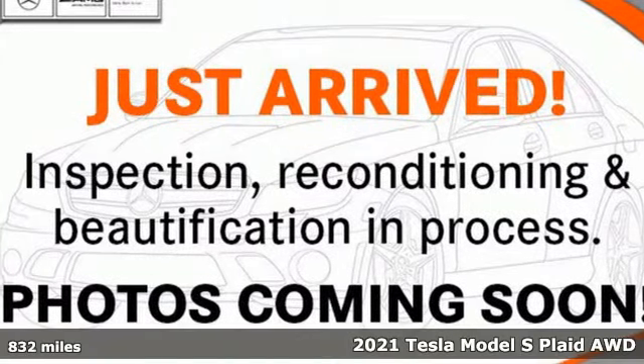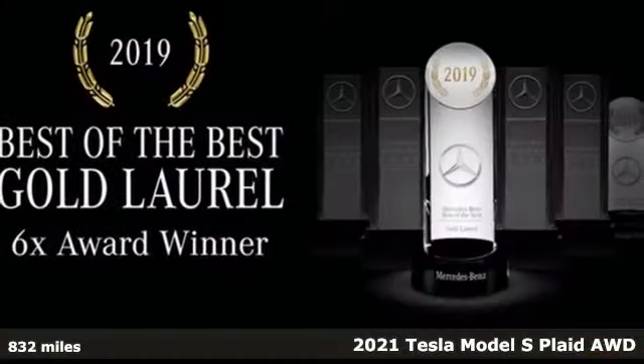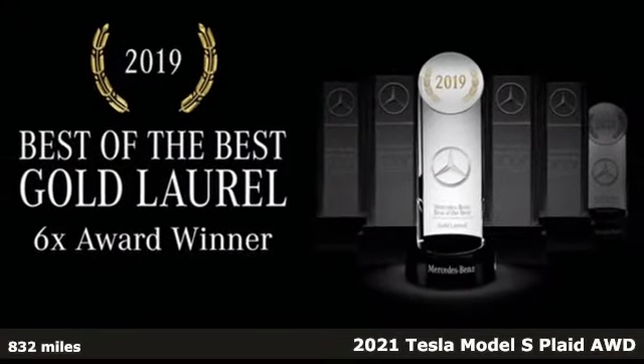Here's a 2021 Tesla Model S, designed for the driver who wants none of the pollution but all the performance.